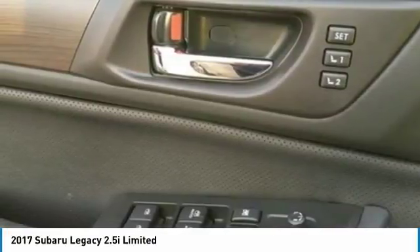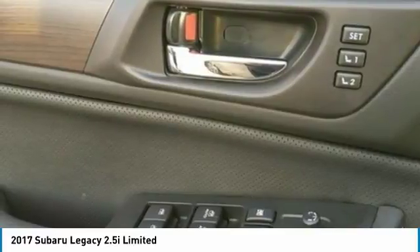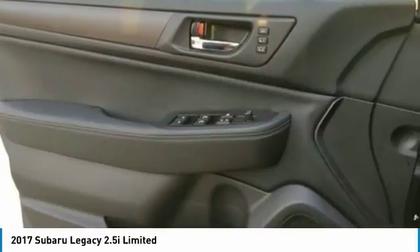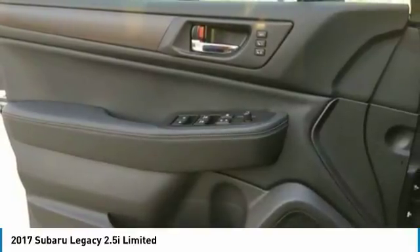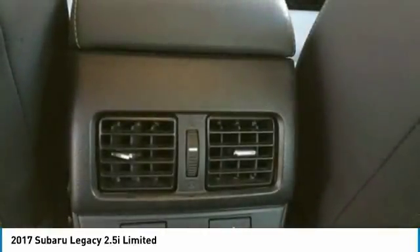Leather trimmed seats and steering wheel, power moonroof, dual zone climate control, heated front and rear seats, 18-inch wheels, 7.0 sound system, cruise control, navigation, Subaru Pre-Collision Braking, Lane Keep Assist, Lane Departure Warning, and much more.